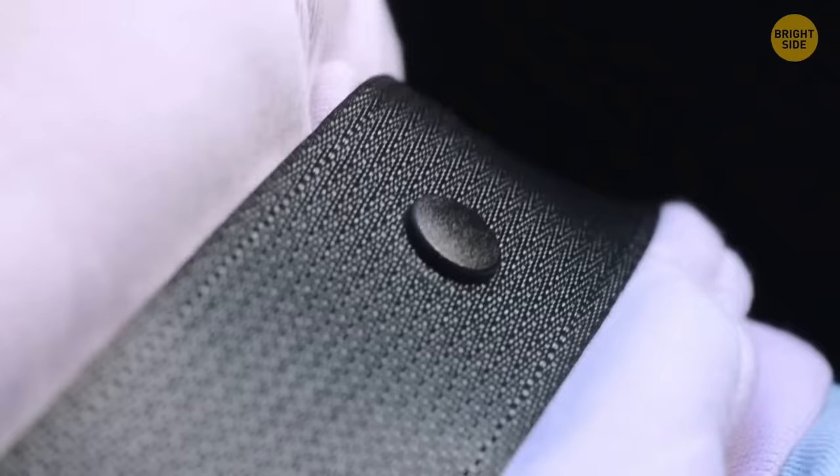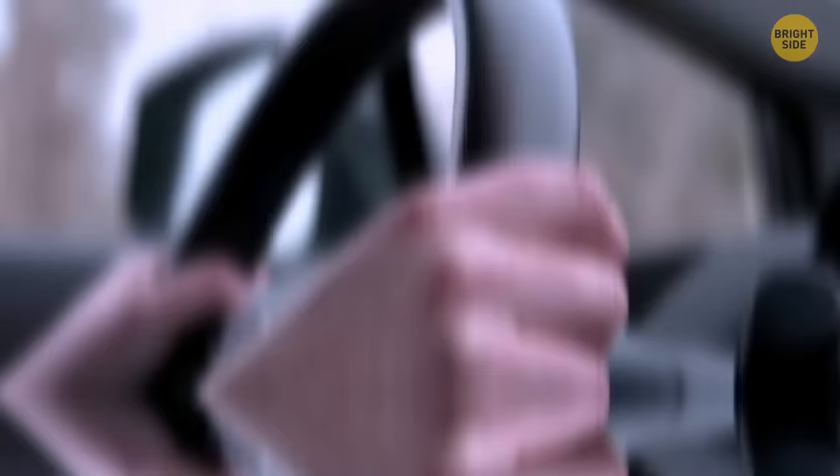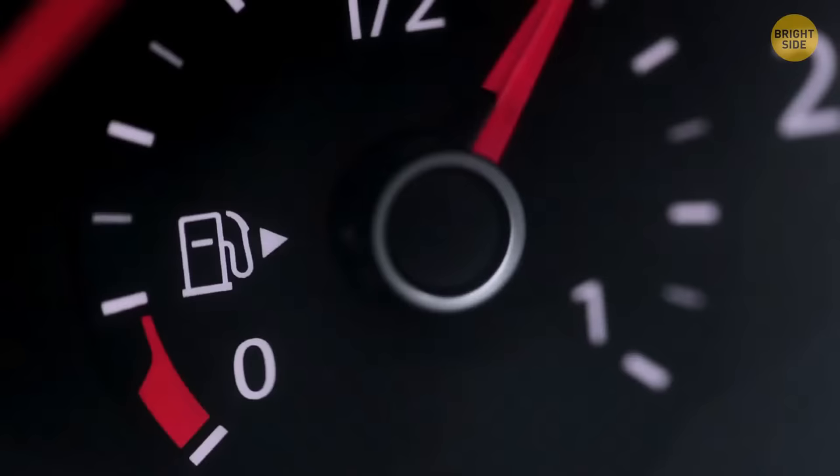That little button at the end of your seatbelt seems like it's way out of place. In fact, it's there to ensure your buckle will always remain at the end, so you won't have to awkwardly fiddle with your seatbelt every time you put it on.